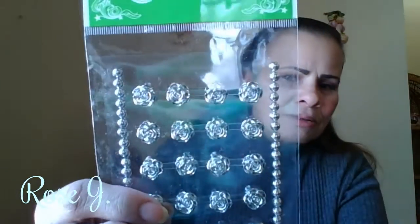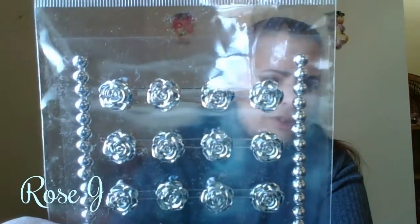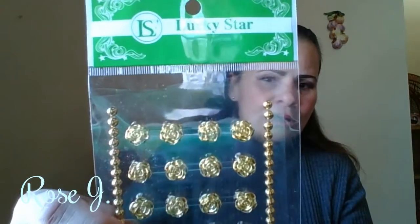I can use these for my nails. Silver rosettes, silver tone rosettes, and silver tone ground studs — this is by Lucky Star. It's beautiful. You got it in gold tones too. I love that. I feel like they're metal, but they're probably plastic. Maybe they are metal. I can use things like this for my nails. Both by Lucky Star.